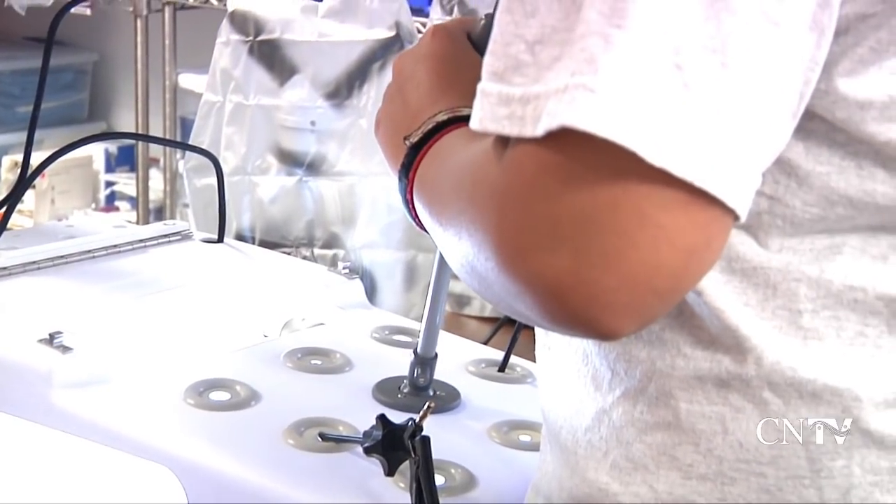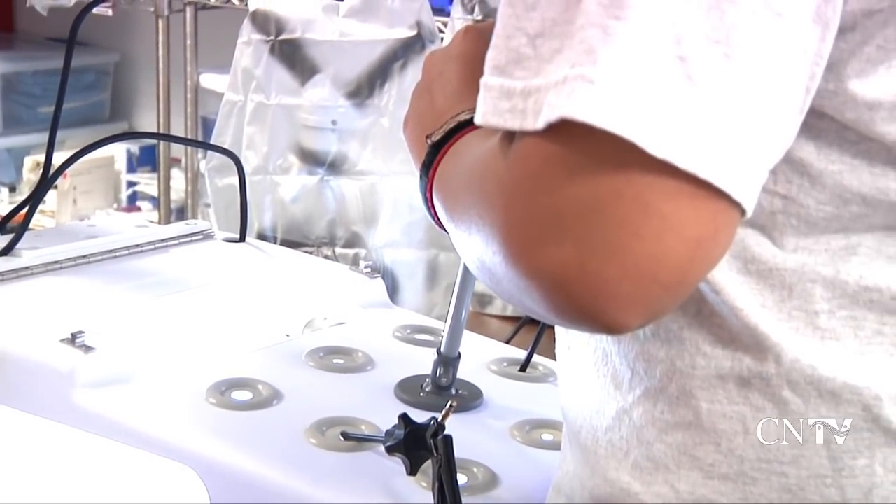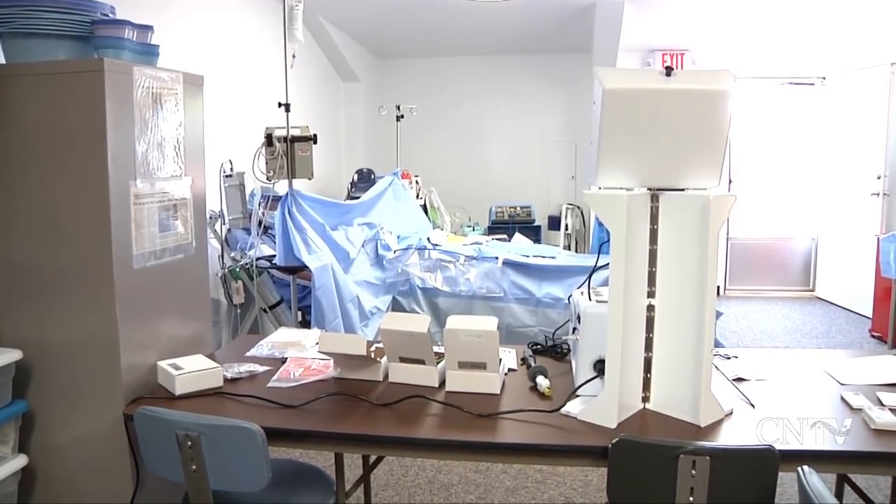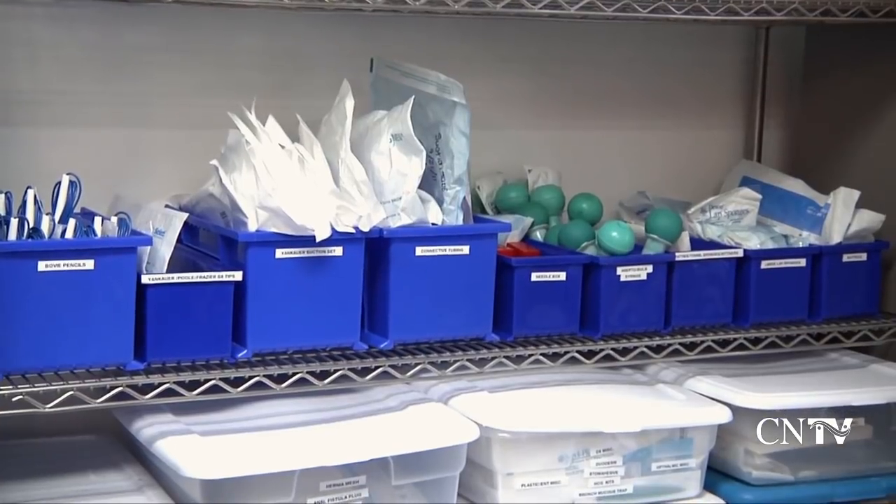We're just so blessed to have this lab. Surgical technologists handle a number of tasks critical to the surgical process, including preparing the operating room, assisting surgeons, and managing the medical instruments during a procedure.